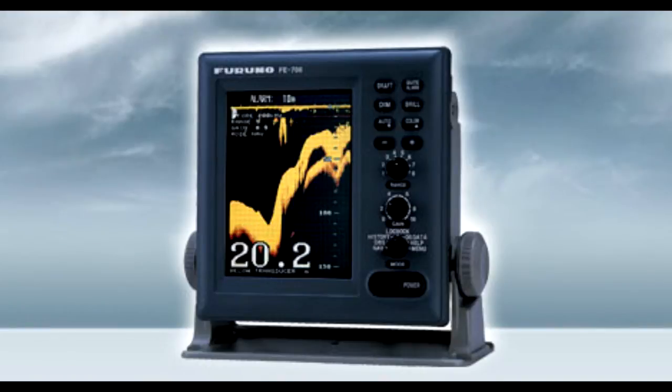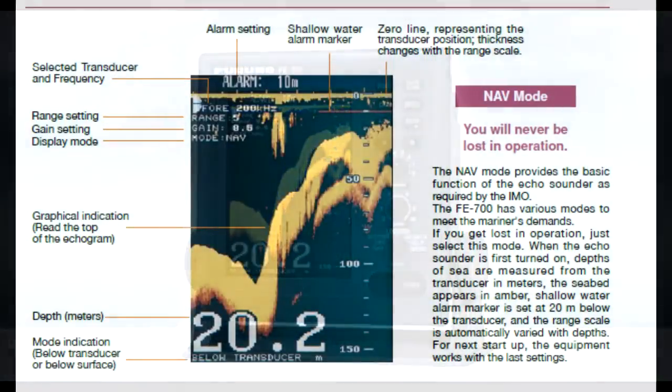Depths, associated time, and position are stored for 24 hours in memory. The data can be played back at any time.